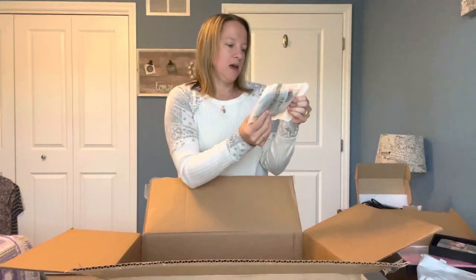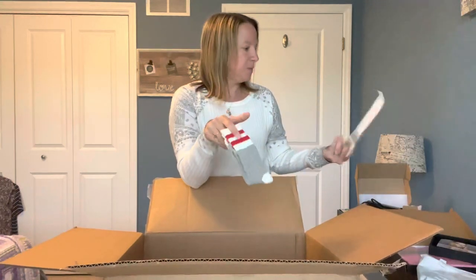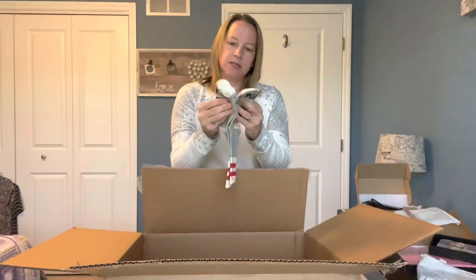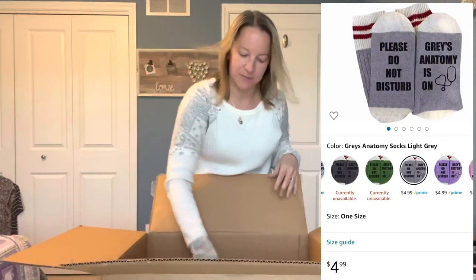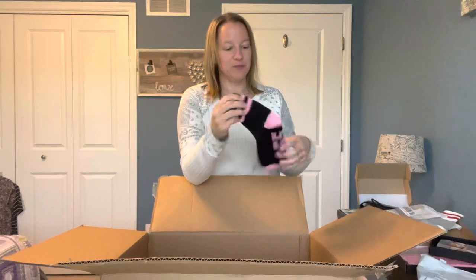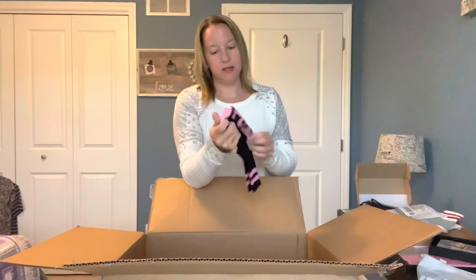Then we have two similar items — looks like socks, maybe. The brand is Popular. We have a pair of socks that say 'Please do not disturb — Grey's Anatomy is on' at the bottom of the socks. We're going to have to wear those around here because we do love Grey's Anatomy in this house. The other socks say a bad word that I can't say — we've got some pink and black, you can kind of interpret what you want from that.